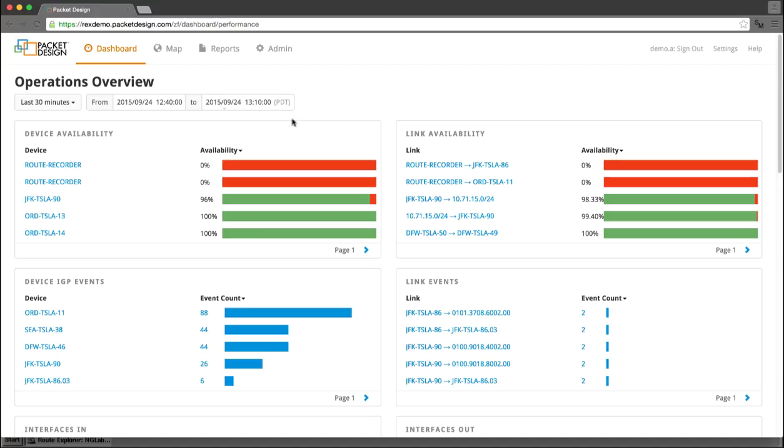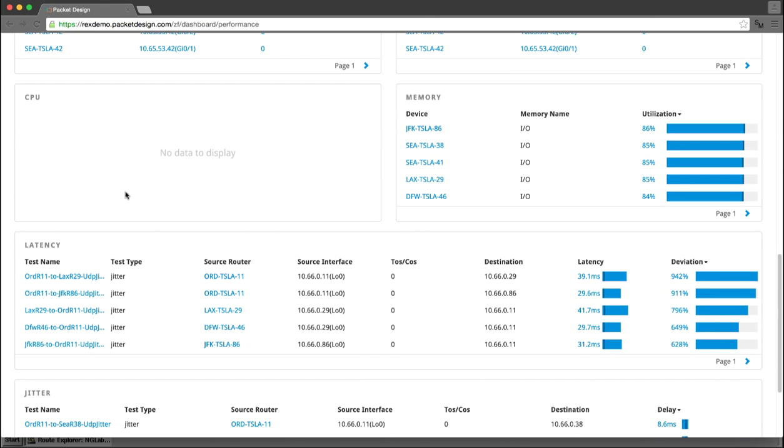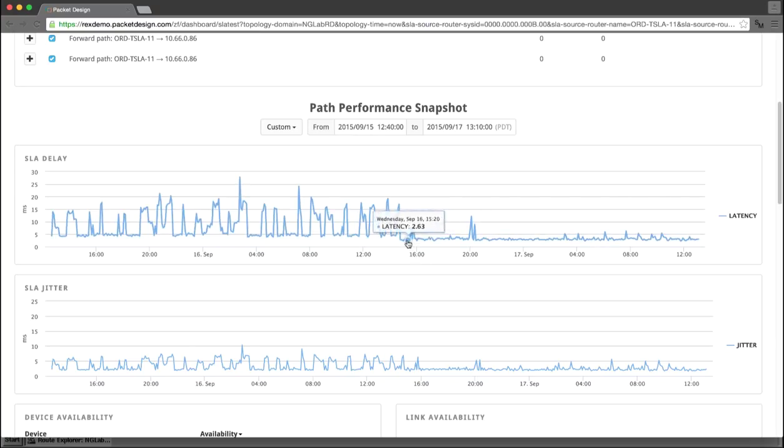Because performance data was being collected between the CE routers, we can also look at the SLA data from the Chicago CE routers to the New York routers. When I bring up the strip chart showing a couple days' worth of SLA data, it is obvious that the change has made a noticeable difference in latency delays and jitter between the two sites.